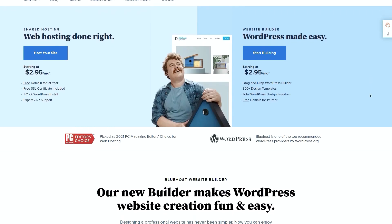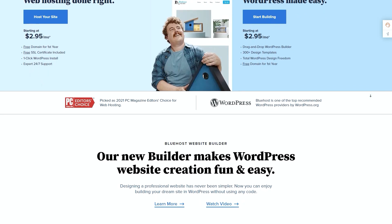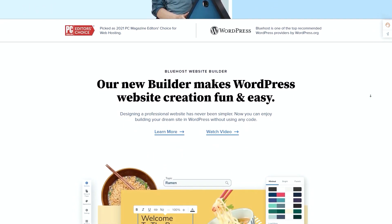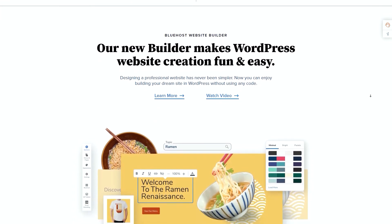So first things first — what exactly is Bluehost? Bluehost is a web hosting service established in 2003 that is most popular for hosting WordPress websites, blogs, and e-commerce stores. Owned by Endurance International Group, Bluehost offers various web hosting services including domain names, dedicated hosting, shared hosting, WordPress managed hosting, and VPS or virtual private servers. Today Bluehost powers millions of websites and is considered among the top 10 largest web hosting providers on the market.